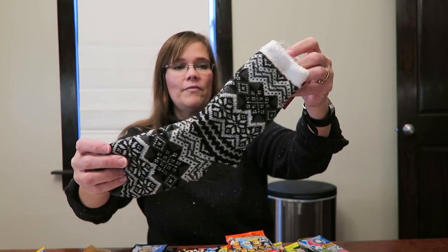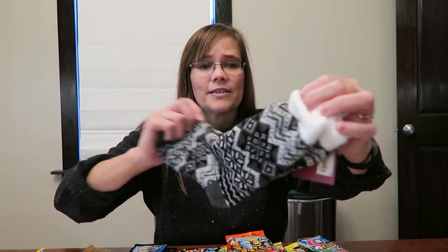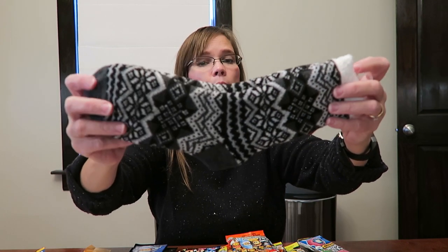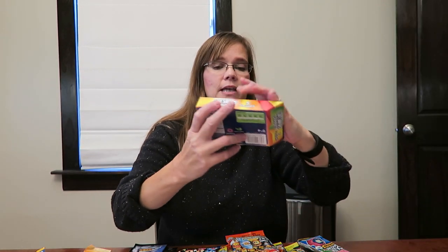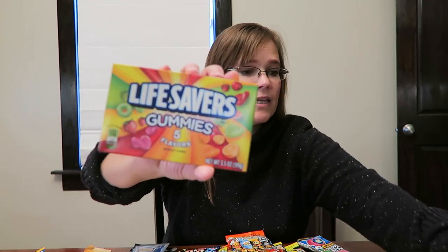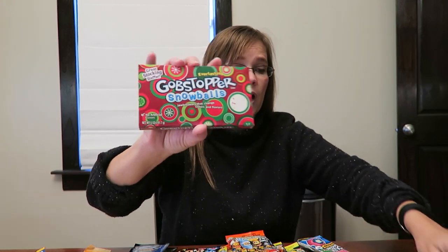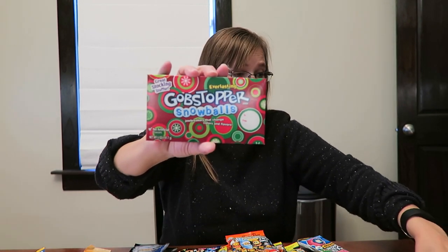We got her a pair of these very soft, comfy socks. They're similar to cabin socks — I don't think they're quite as thick, but they're still really nice socks and I think she will love those. We bought her some Lifesavers gummies — she may or may not eat these — and then the only other food item are these Gobstoppers. She does like Gobstoppers, so I'm hoping she'll eat those.